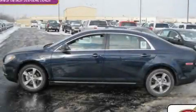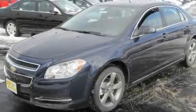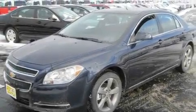This is a brand-new 2011 Chevrolet Malibu. It features a 2.4-liter four-cylinder engine and an automatic transmission.